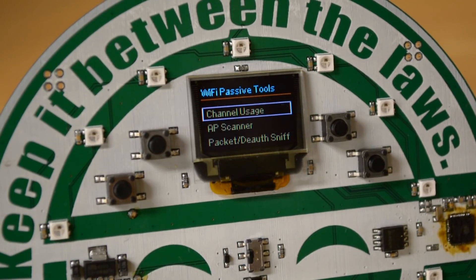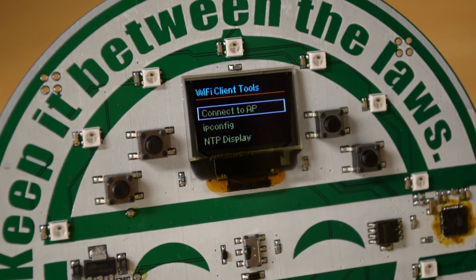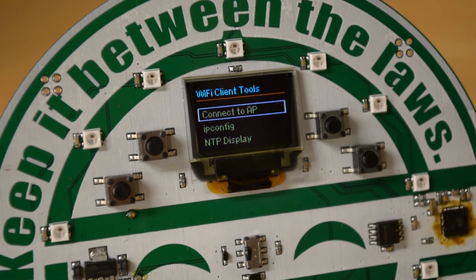This year, the Hacker Warehouse badge is getting increased functionality. Instead of an ESP8266, as was found in last year's badge, this one has an ESP32. That means Bluetooth is possible, and there are even a few more tricks up its sleeve.